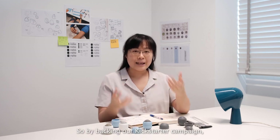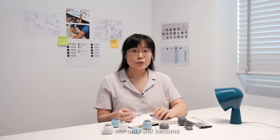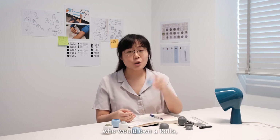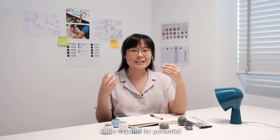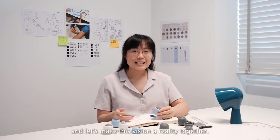Hi everyone! We need your help to reach this major milestone. By backing our Kickstarter campaign, you will not only become the first group of people to own a Rollo, but you will also become a part of helping Rollo expand its potential for further development. Pledge your support today and let's make this vision a reality together. Roll away!